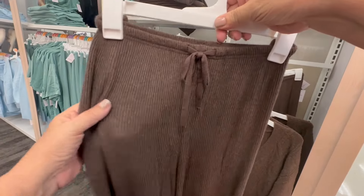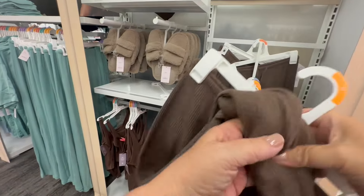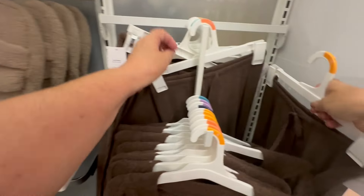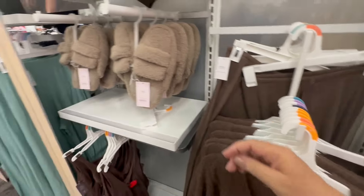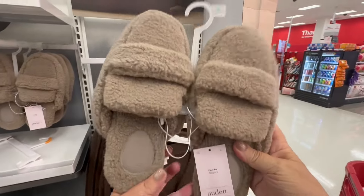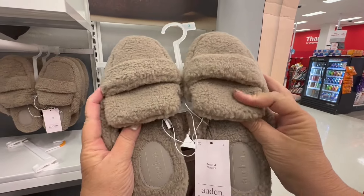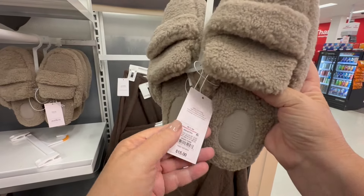So you have the sweater and the pants, and the socks that go with it. If you don't want to wear the socks, they have the slippers — the brown slippers. They look so fancy. I think they are $15.